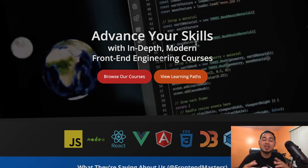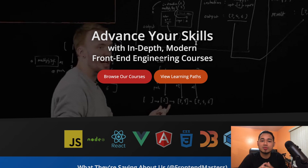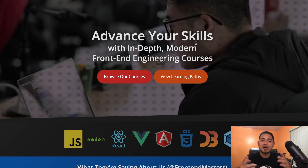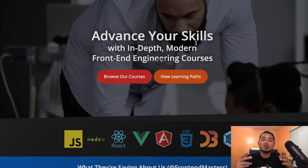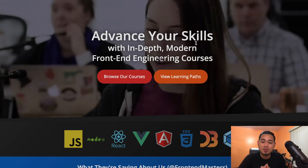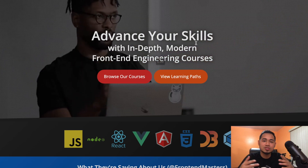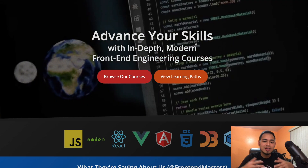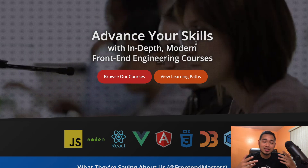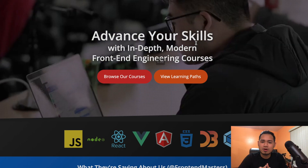Today I'm reviewing the Front End Masters course and sharing my thoughts about it. This is my first time covering it on my channel — I'm documenting myself learning how to code, and this is one of the courses I'm currently going through. I saw a review video before but the person was quite experienced, so there weren't any thoughts from someone just getting started like myself.